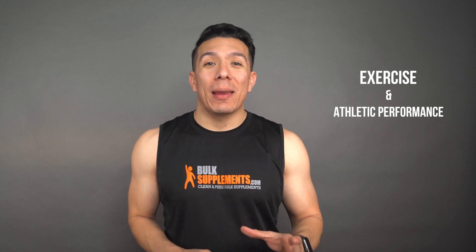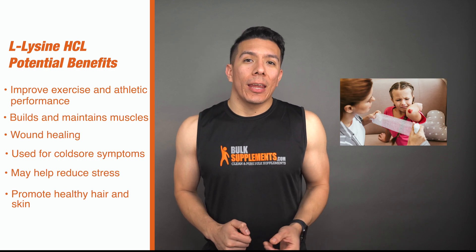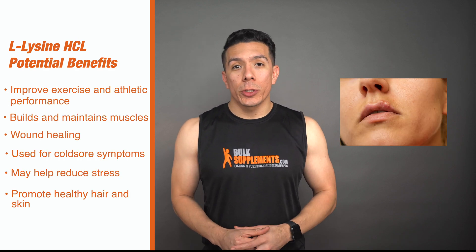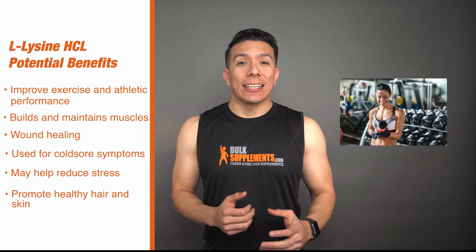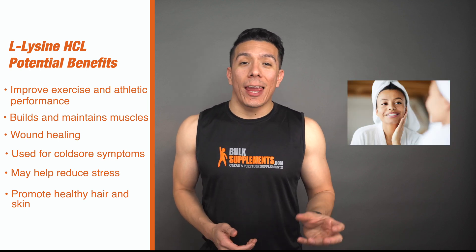Now let's take a look at the potential benefits of supplementing with lysine. Lysine can be extremely beneficial for exercise and athletic performance, as it plays an important role in building and maintaining muscle tissue. Other benefits include aiding in wound healing, alleviating symptoms of cold sores, helping with stress as lysine is partially a serotonin receptor, and it can also improve skin health and hair health.